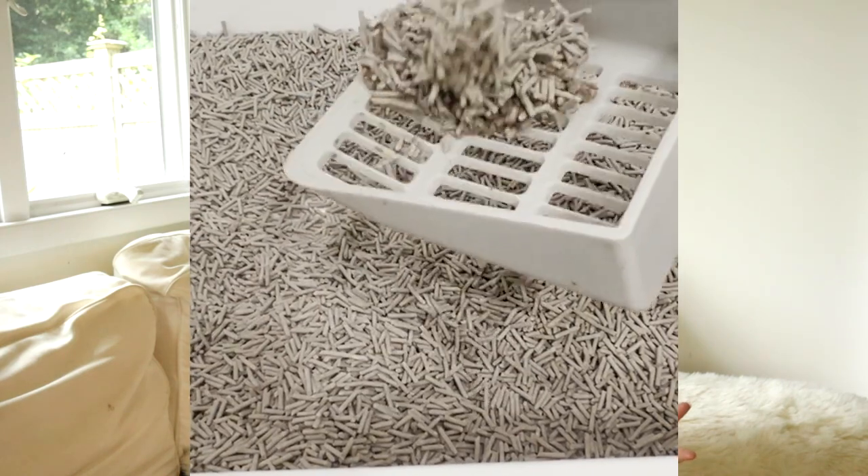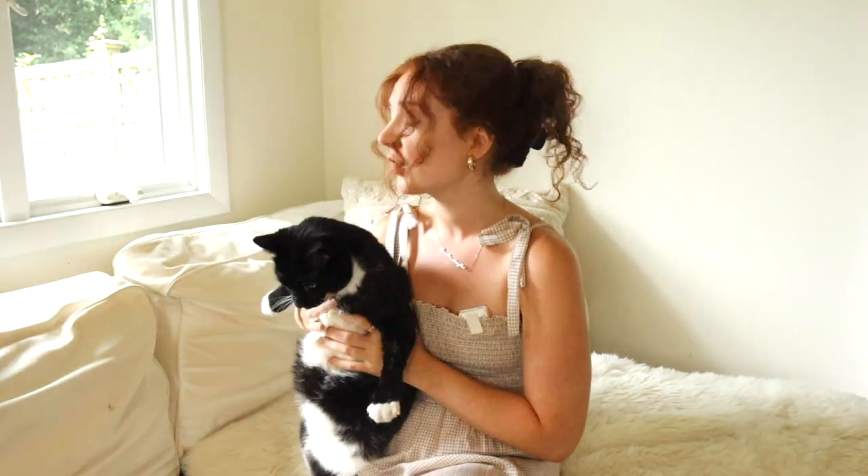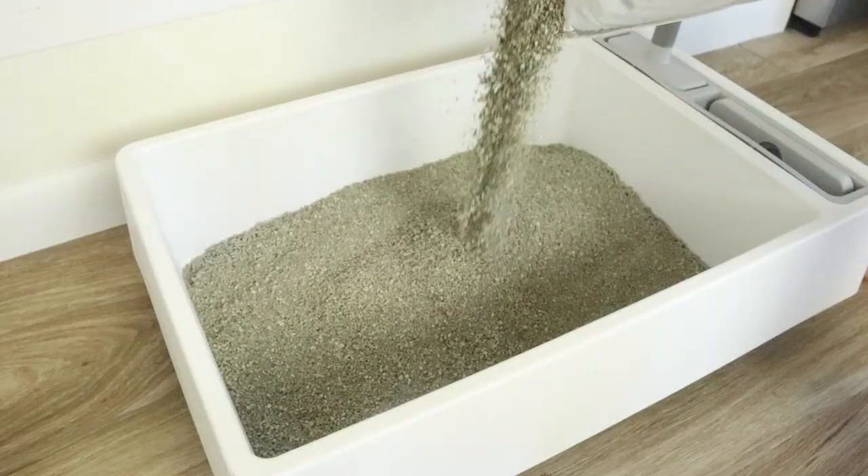A clumping litter will be the easiest to clean and will help prevent dust. Clumping also locks in odors for a longer period of time. Most artificial perfumes and fragrances are likely overpowering for your cat's strong sense of smell. A big issue with scented litter is that it's really just covering up unwanted odor instead of preventing it — so your cat ends up experiencing both the stink and the overly artificial scent at the same time.